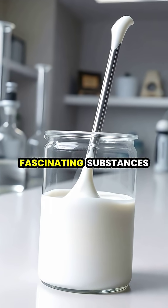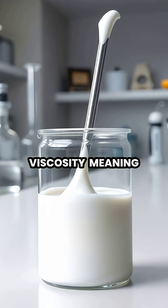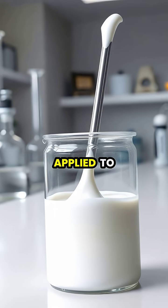Non-Newtonian fluids are fascinating substances that don't follow Newton's law of viscosity, meaning their viscosity changes when force is applied to them.